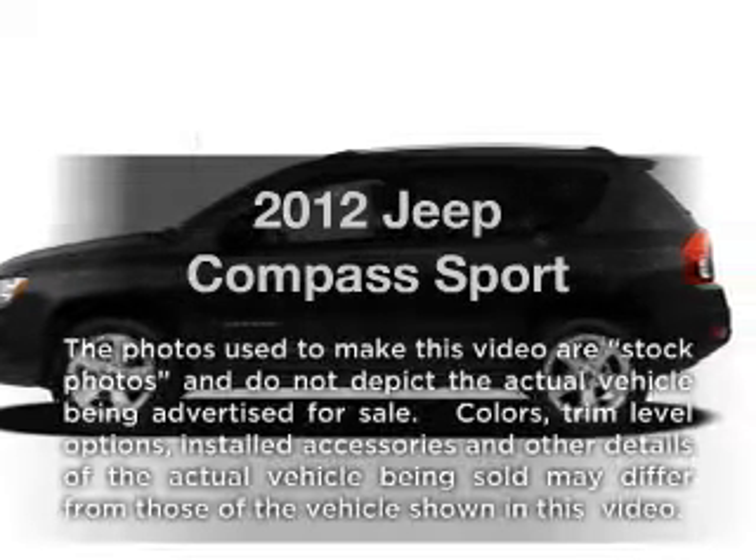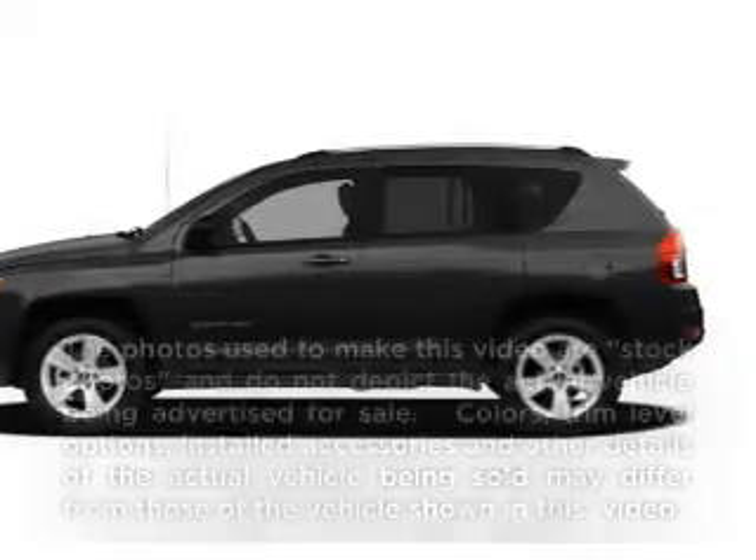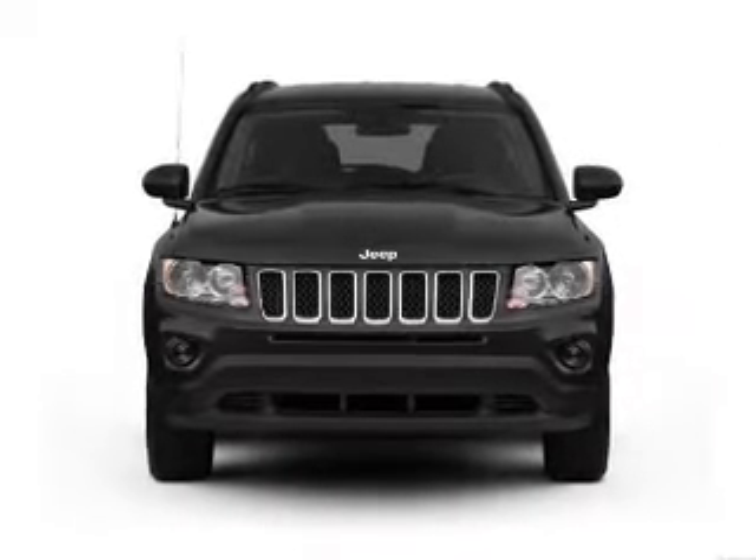Get noticed in this 2012 Jeep Compass. If you're looking for a first-rate auto, this one could be yours today.